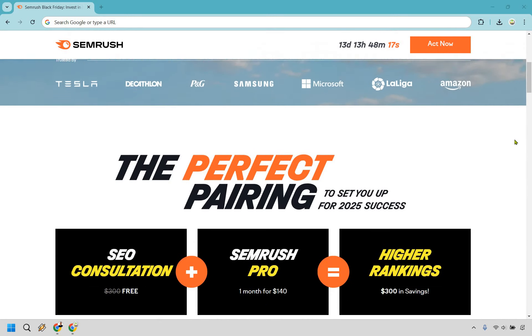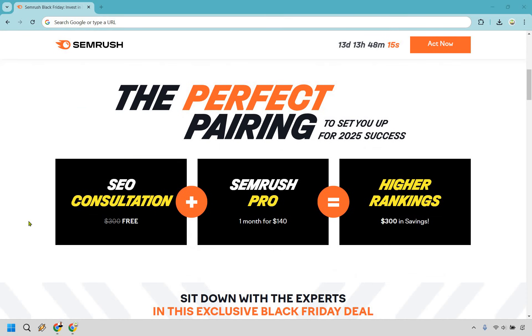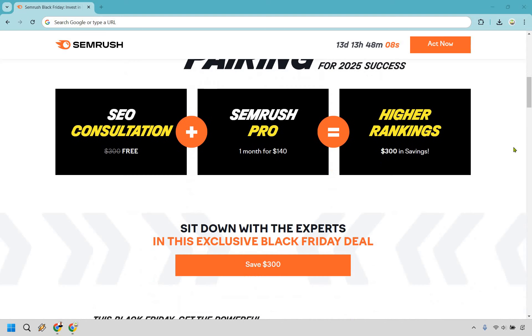Let me scroll down a little bit more so you can see what's coming up with this. So this is going to be the consultation, a $300 value for free. You get your one month of SEMrush, and of course, higher rankings — ideally, that's what you're going to be looking for.